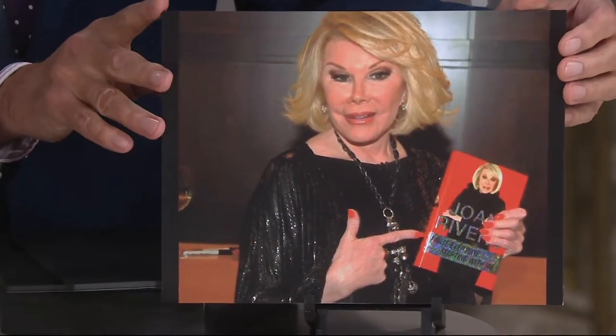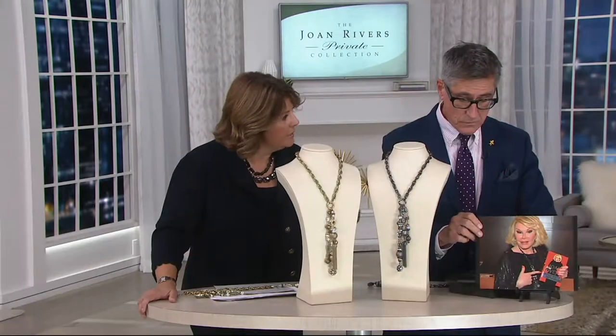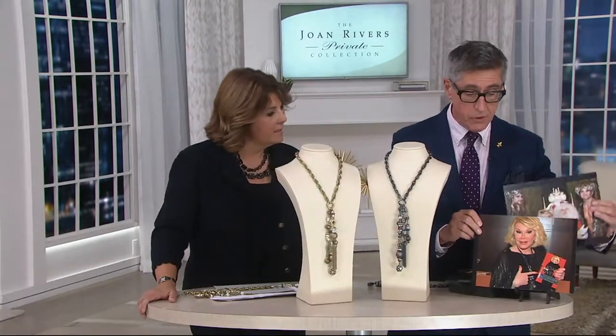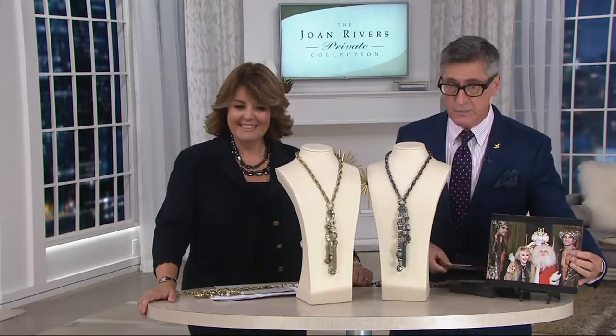Here's the book party at the 21 Club — I remember it like it was yesterday, for her last book, 'I Hate Everyone Starting with Me.' Hilarious. And what did she wear with a fabulous, probably $10,000 Valentino jacket? The necklace, but in the black, which I think is amazing. It was a costume piece that we created for her, and she loved it so much she asked us to please recreate it in the black.